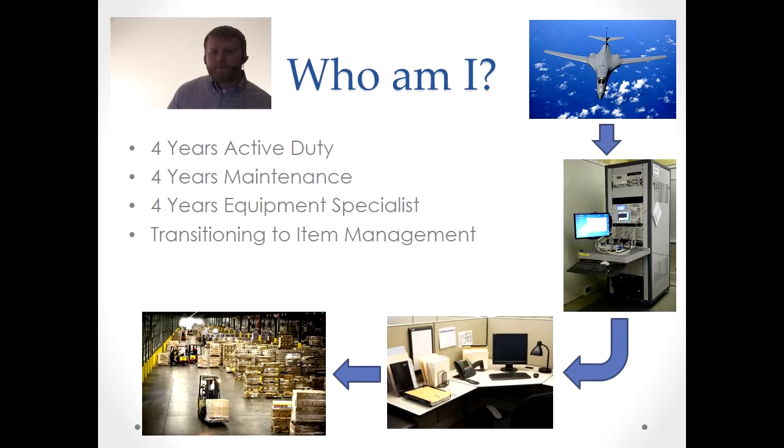First, who am I? You might be wondering why I'm doing this briefing. Let me give you a brief history of what my career path started out as and where it is now. At the top right is a B1 bomber — that was what I worked on during four years on active duty as an end customer. Following that, I did a four-year stint as civil service in the maintenance career field, working on the parts that went on the B1 bomber — fixing them, repairing them, ordering parts.